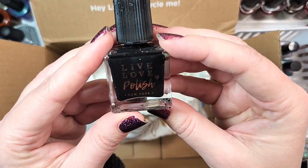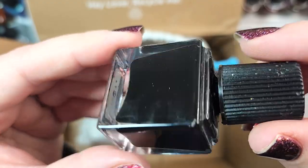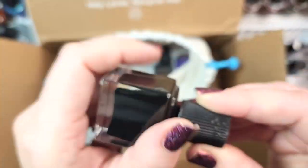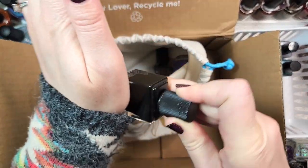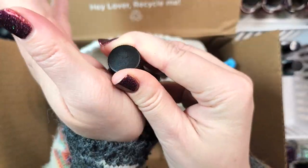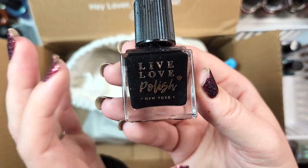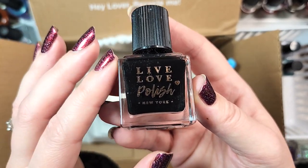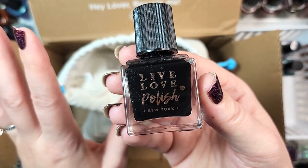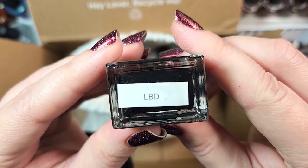Next up, we have another one from Live Love Polish. This one is called LBD — probably Little Black Dress. It does look like a basic black cream, except I don't know if you can see that subtle little bit of sparkle through there. I don't think this is one I have, so we'll hold on to it and swatch and compare it to some of my other black polishes. Black polishes are very useful in nail art, but at this point I've kept quite a few. That was Live Love Polish LBD.